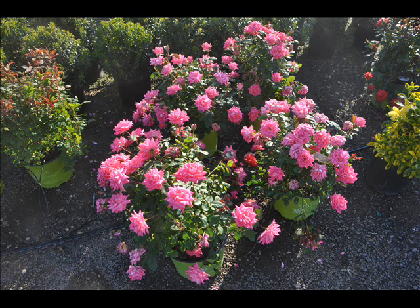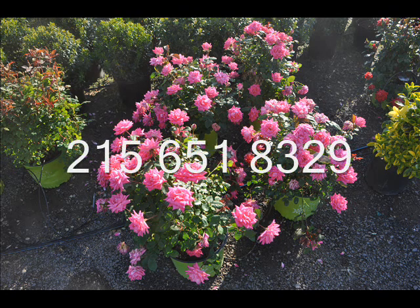It has showy continuous blooms, it's very tough and has a compact habit. Best of all, you don't have to worry about spraying for black spot disease that plagues most other roses. So if you need some roses, consider the knockout roses — they're hardy and easy to grow. Call us at 215-651-8329.